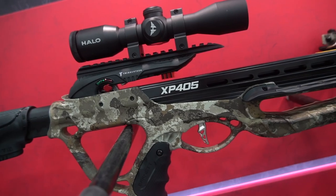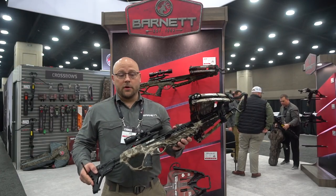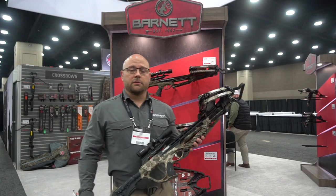It features the Trigger Tech Trigger, a $200 value, a multi-reticle red-green illuminated scope, and is finished off in Veil Servide camo, so just aesthetically it looks fantastic. This crossbow will launch May of 2022 and will retail for $599.99.